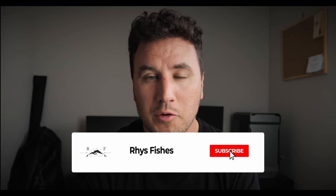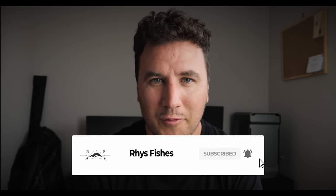Welcome back to another video. I hope you're all keeping safe and well. If you are a returning subscriber, hello again, and if you are new here, my name is Rhys and I make fly fishing videos and tutorials that will help you catch more fish. If you would like to learn more, make sure you smash that subscribe button right now.